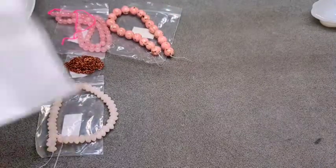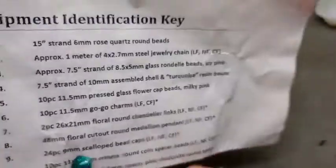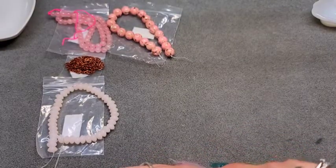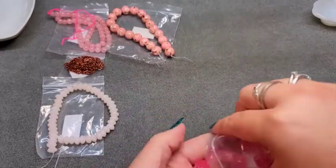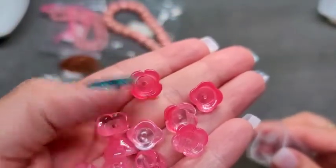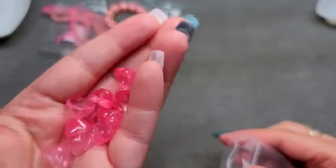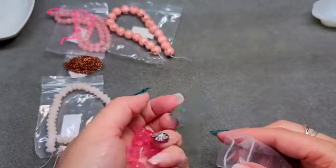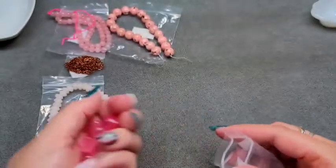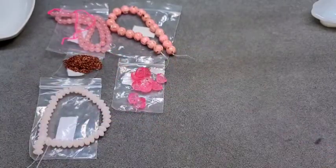Number five is 10 pieces of 11.5mm pressed glass flower cap beads in milky pink. These are really cute and I don't have anything like this in my stash, so I'm super happy to get them. They have an indentation in the center so you could use them as bead caps, but personally I think they're a bit big for that, so I will be using them as flowers. I love the saturation of pink in them.